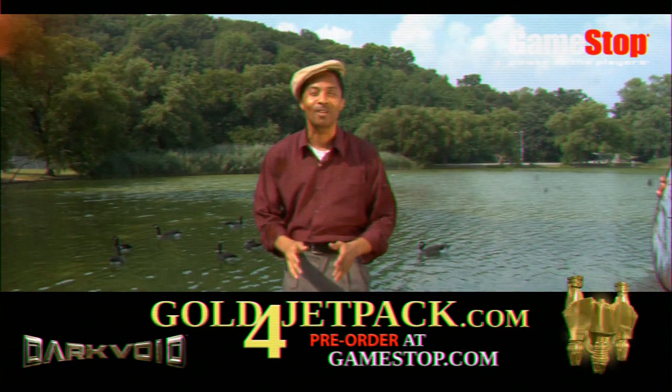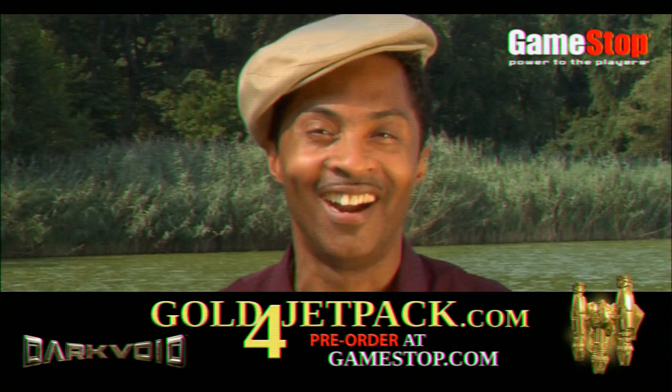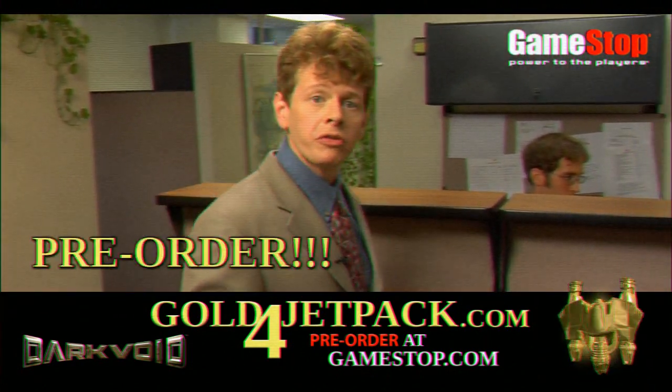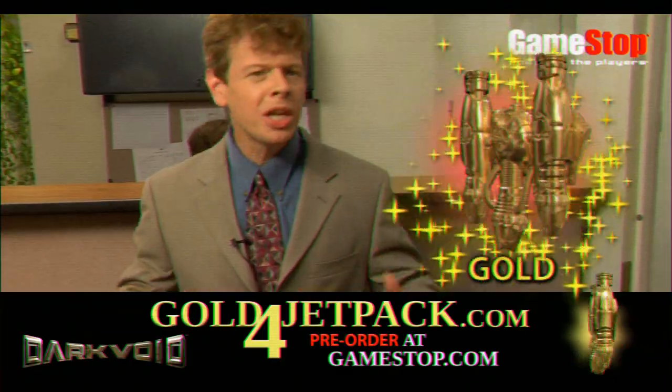My life used to be miserable and meaningless, but thanks to GoldForJetpack.com, I don't cry myself to sleep anymore. When you purchase Dark Void from GameStop or GoldForJetpack.com, you'll get an upgraded Gold Jetpack that gives you unlimited boosts.